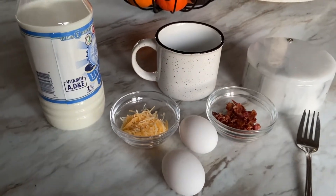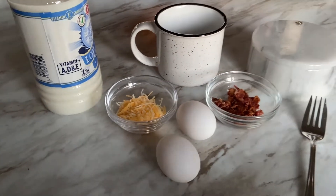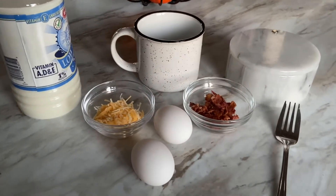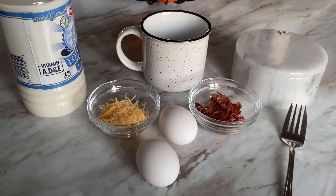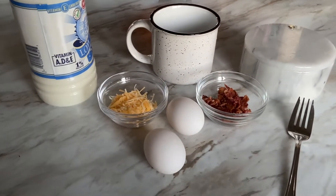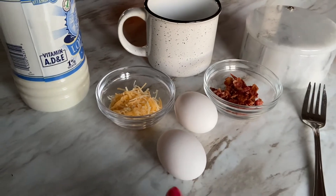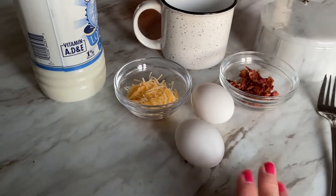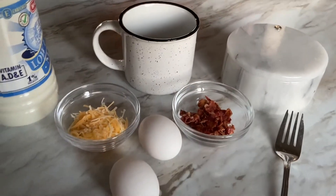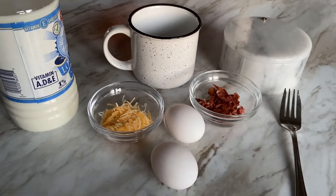For quick and easy breakfast number three, I'm revisiting these super versatile two-egg, two-minute omelets in a mug. You can put anything you want in these — I originally shared this recipe back in 2019. Today I'm going to show you how to make an easy bacon and cheese omelet. We need two slices of crispy bacon, two tablespoons of shredded cheese, a little splash of milk, and some salt and pepper.